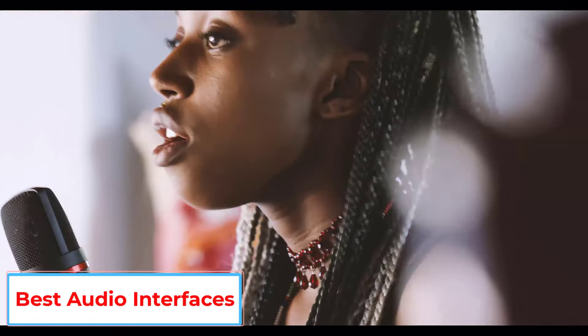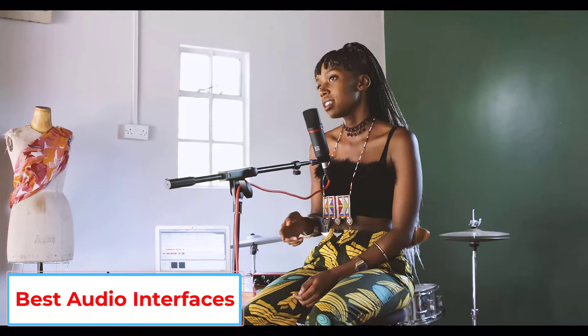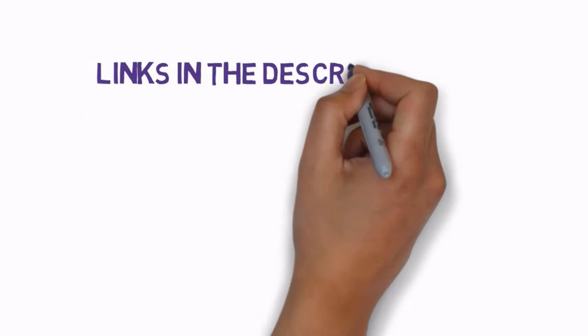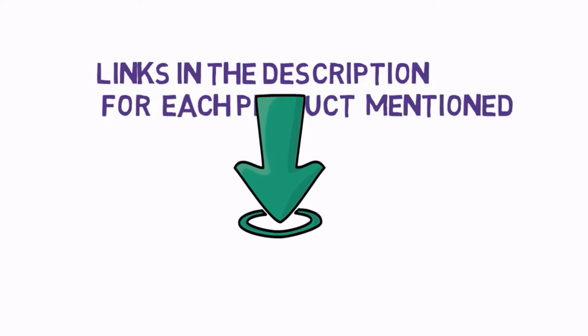Are you looking for the best audio interfaces? In this video we will look at five of the best audio interfaces on the market. We have included links in the description, so make sure you check those out to see which one is in your budget range.